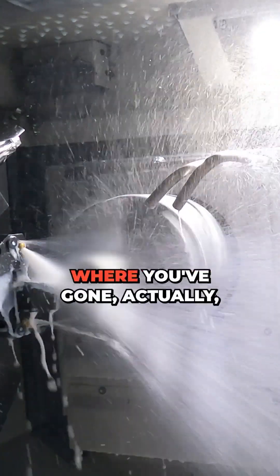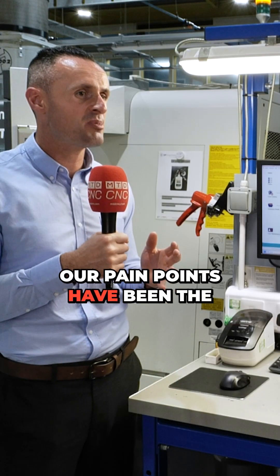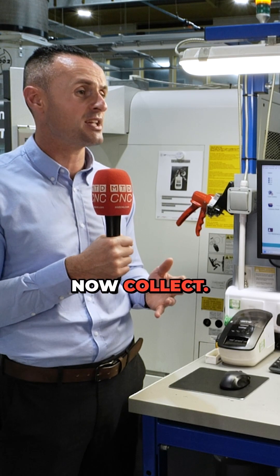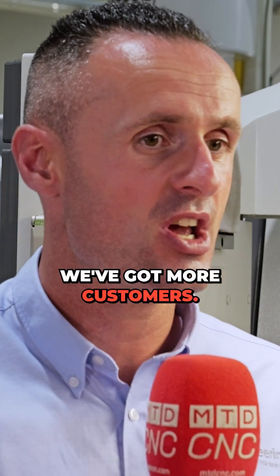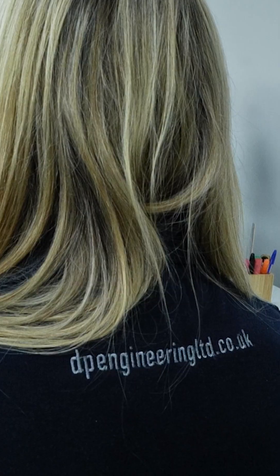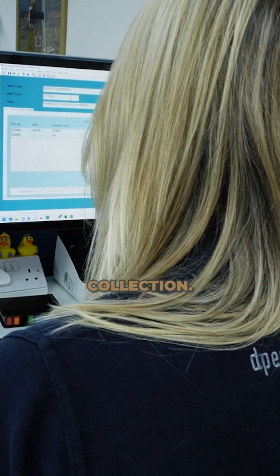So what have been your pain points where you've gone, 'this really got me out of this'? Our pain points have been the amount of data that we have to collate. We've now got customer orders, more customers, and taking their journey from data input to dispatch is now managed through PSL Data Collection.